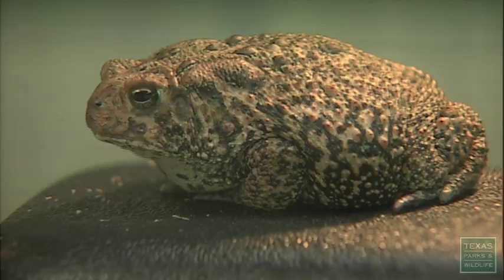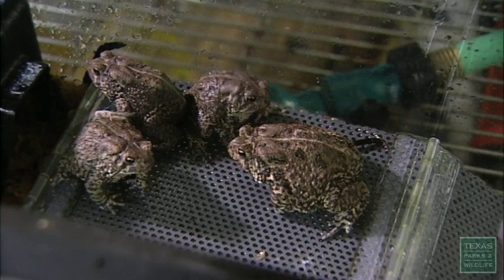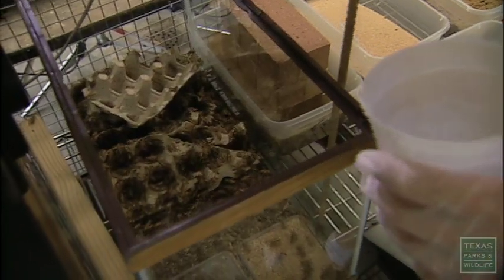Some are larger than what you'd expect because we provided them with more resources in terms of food than you would find naturally in the wild. We've probably got about 3,000 or 4,000 crickets in this container right here. We go through, at the moment, about 6,000 a week.